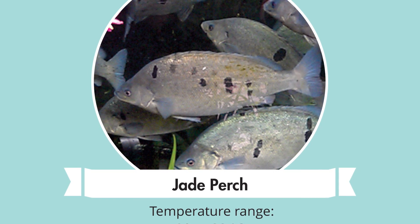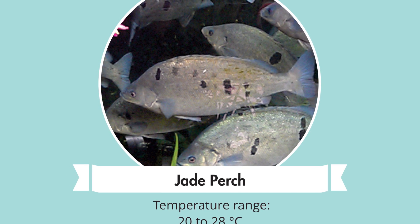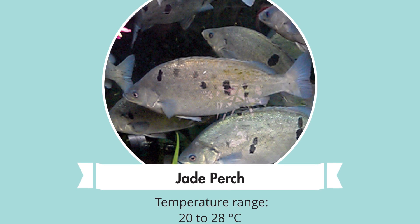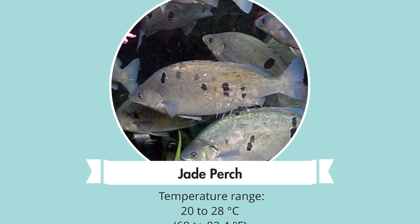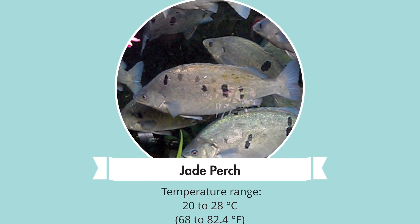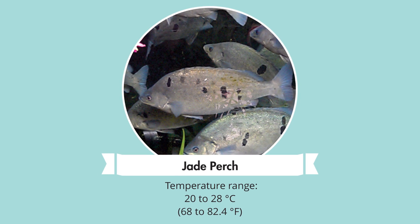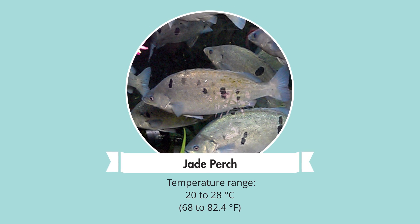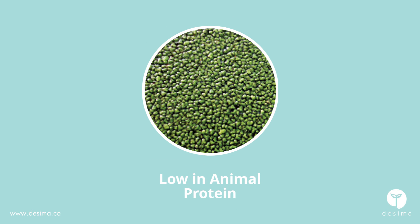Jade perch: while similar-looking to the silver perch in shape, it has a greenish hue to its upper region, hence their name. They prefer warmer water, although cooler than their cousins the silver perch. Favourable temperatures would be about 20 to 28 degrees Celsius, 68 to 82 degrees Fahrenheit. They too like an omnivorous diet and can be seen eating any green variety of plant or a fish food low in animal protein.